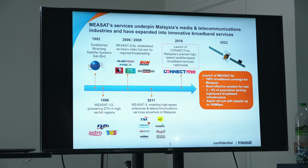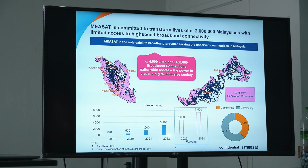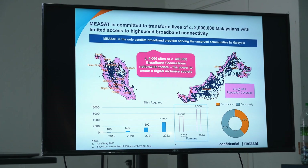After the launch of Miasat 3D, Miasat, through its ConnectMeNow service, currently has 4,000 sites throughout Malaysia, which provides connectivity to approximately 400,000 residents. This includes remote areas of Sabah and Sarawak, where there's no 4G, 5G, or fiber coverage.